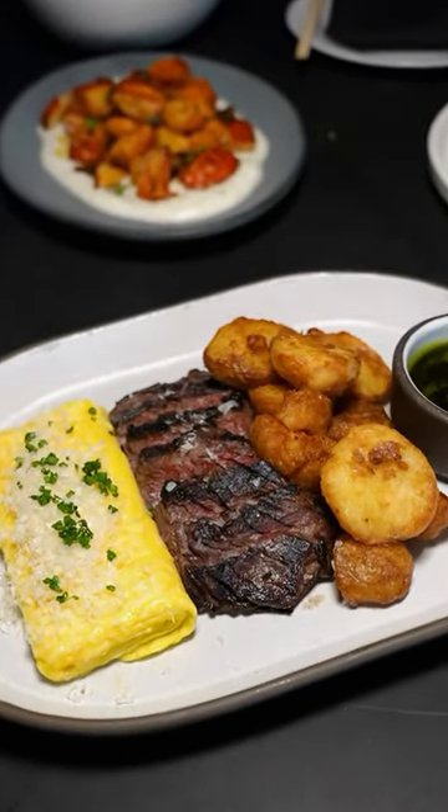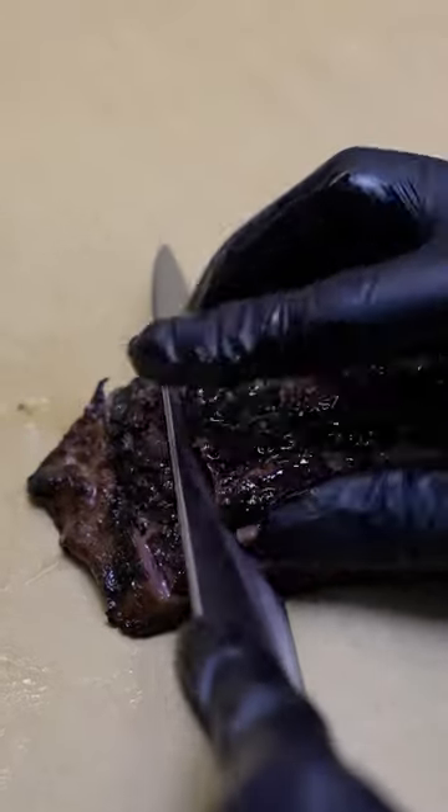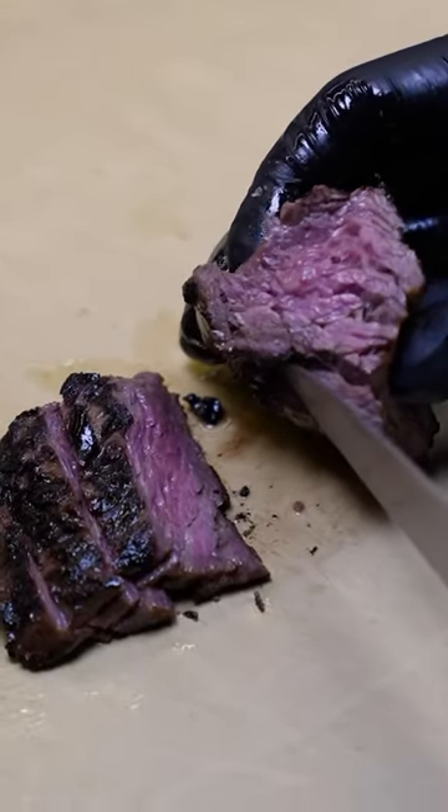This is Chef James from Momofuku Las Vegas. This is our play on a classic steak and eggs. Right now we're using a Wagyu Vivette from West Home, Queensland, Australia.